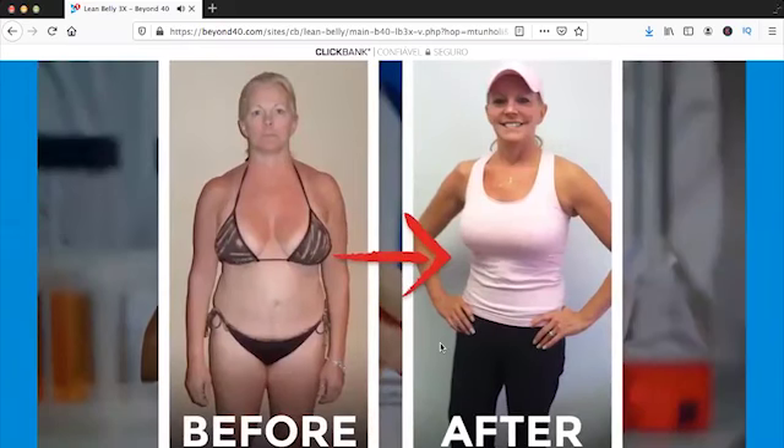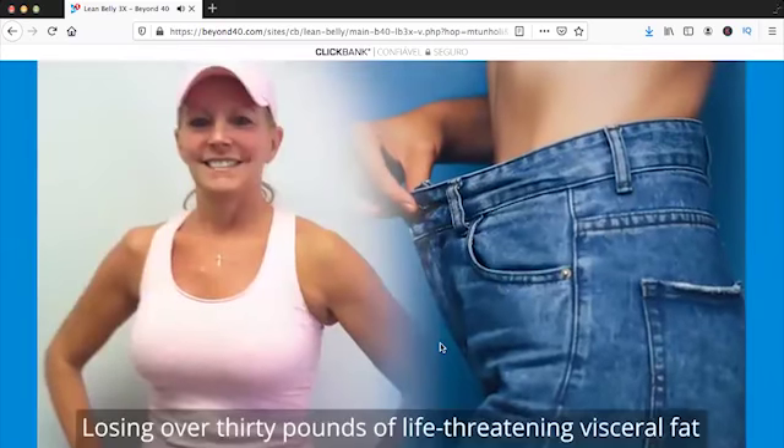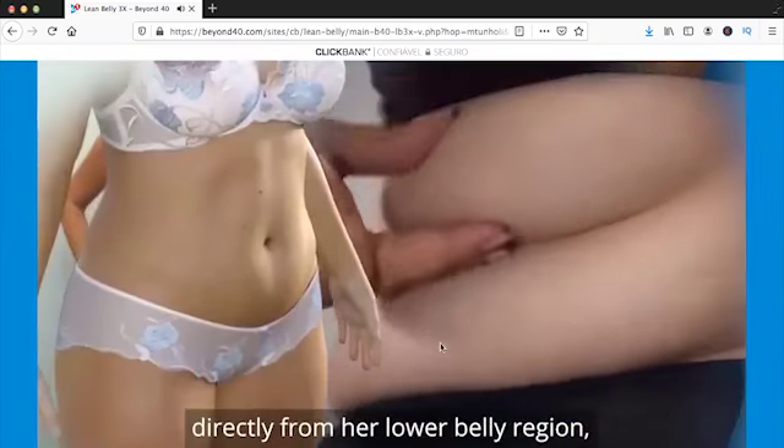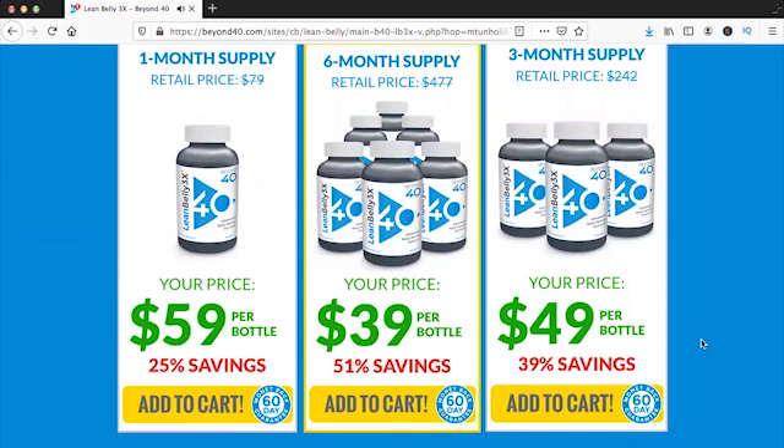Hi everyone, my name is Maria and today I'll tell you everything you need to know about Lean Belly 3x before you actually buy this product. So pay close attention to what I have to tell you guys today.